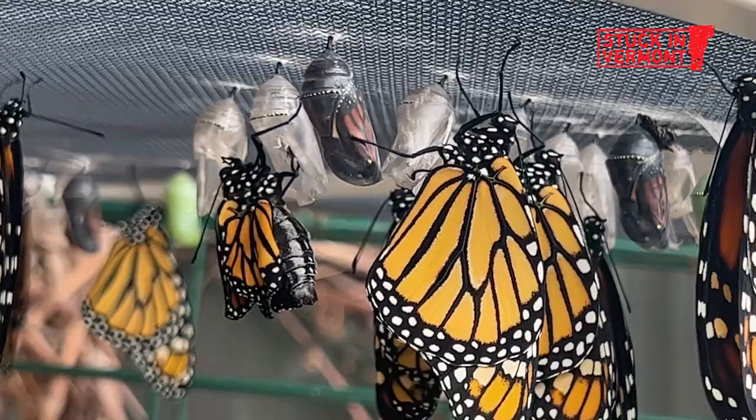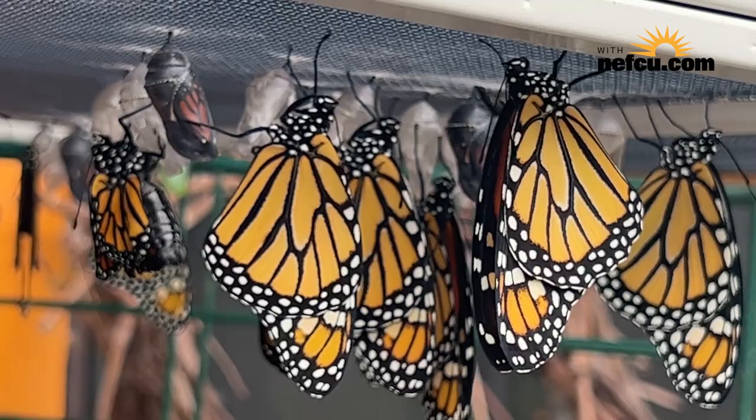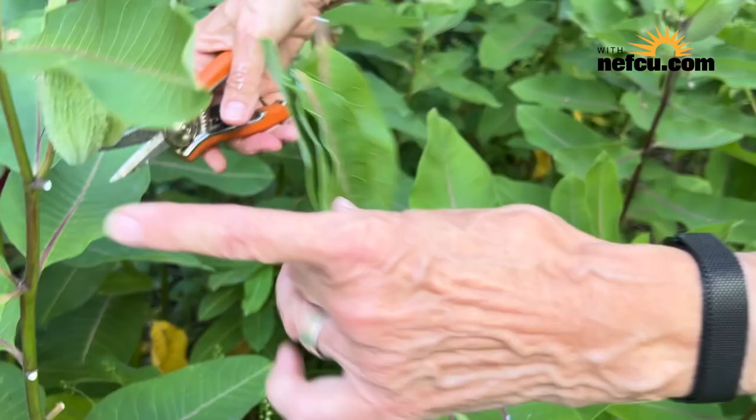Anybody can do this — it's really easy. We should mention that raising captive-bred monarchs is controversial, and some experts advise the best way to help the butterflies is by improving their habitat, growing milkweed, and avoiding pesticide use.